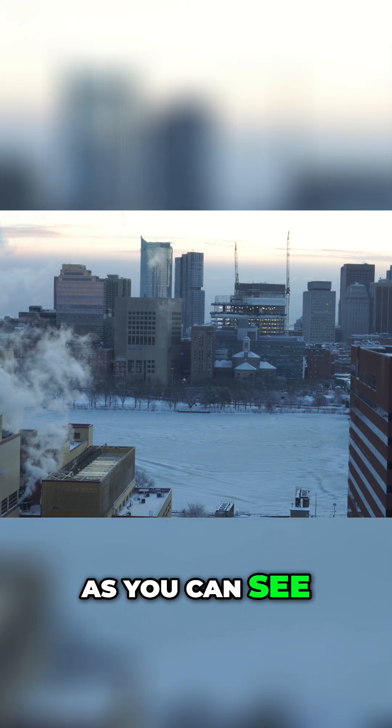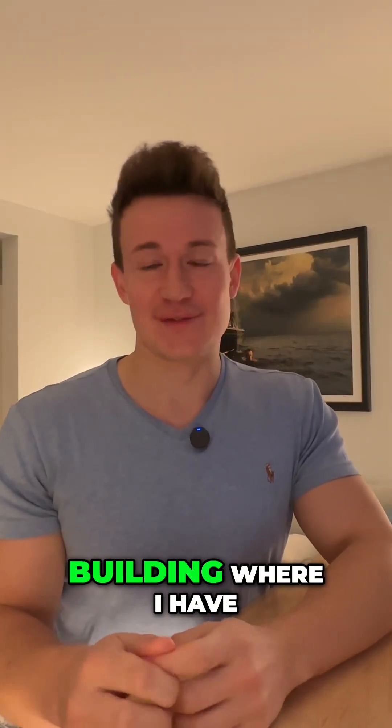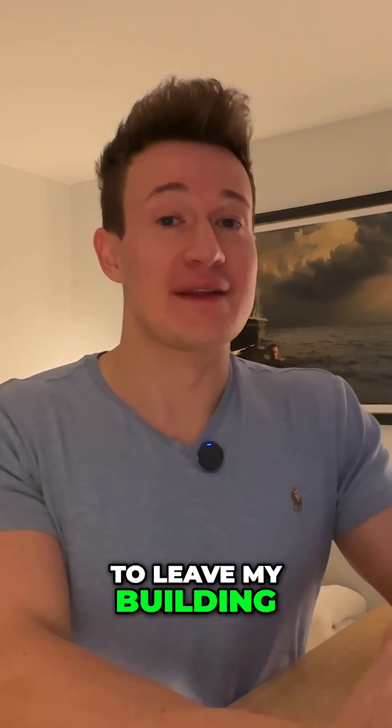It's currently freezing cold outside. As you can see, the Charles River is completely frozen, but luckily I live in a building where I have a gym, so I don't really have to leave my building at all, which is nice.